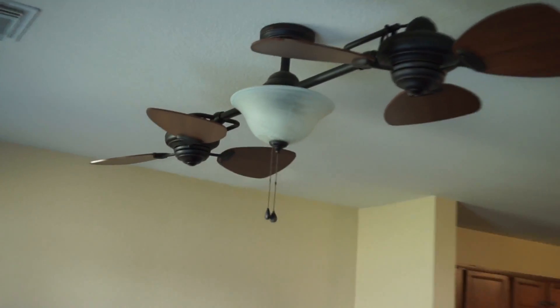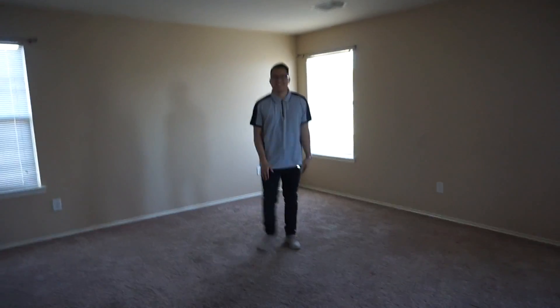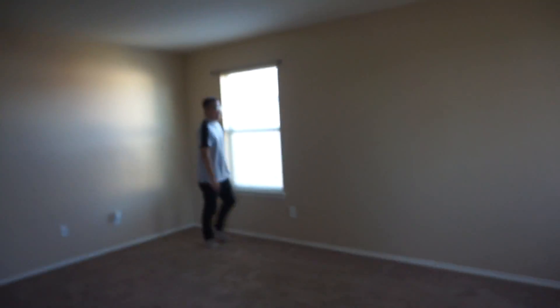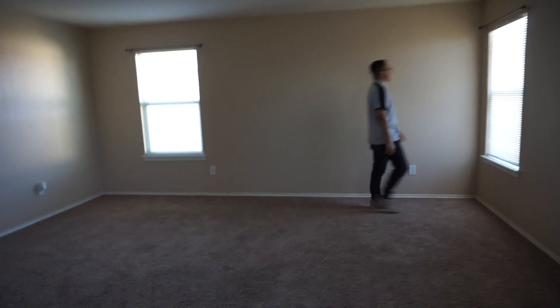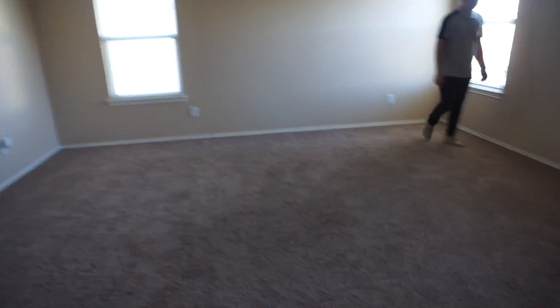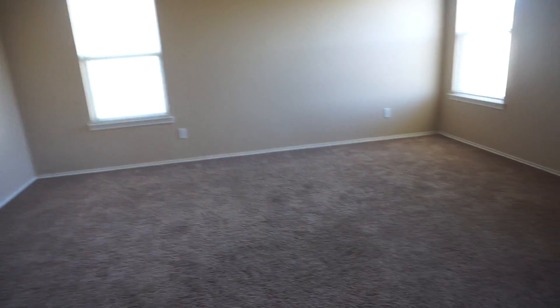Coming upstairs, this is our master bedroom — there's a bunch of room for a bunch of activities! Seriously, look at how freaking big this bedroom is. We have a king bed and when we were trying to buy a house we were really concerned about the master bedroom being too small, but in this one we have a ton of space for our king bed and even more.